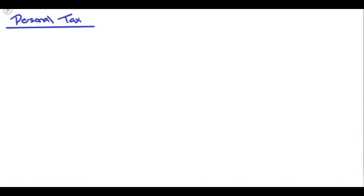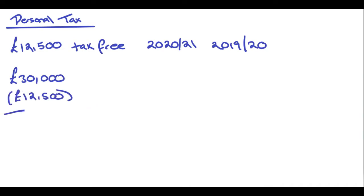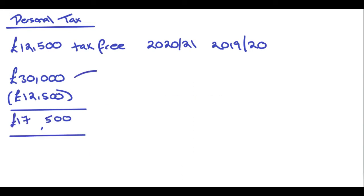So every year HMRC gives you a tax-free allowance. For the years 2020 to 21 and 2019 to 2020, the tax-free allowance was £12,500. So what does that actually mean? If you earned £30,000 a year, you take £12,500 off that, and whatever's left — £17,500 — is what is subject to tax. It's not your salary; it's your taxable income.